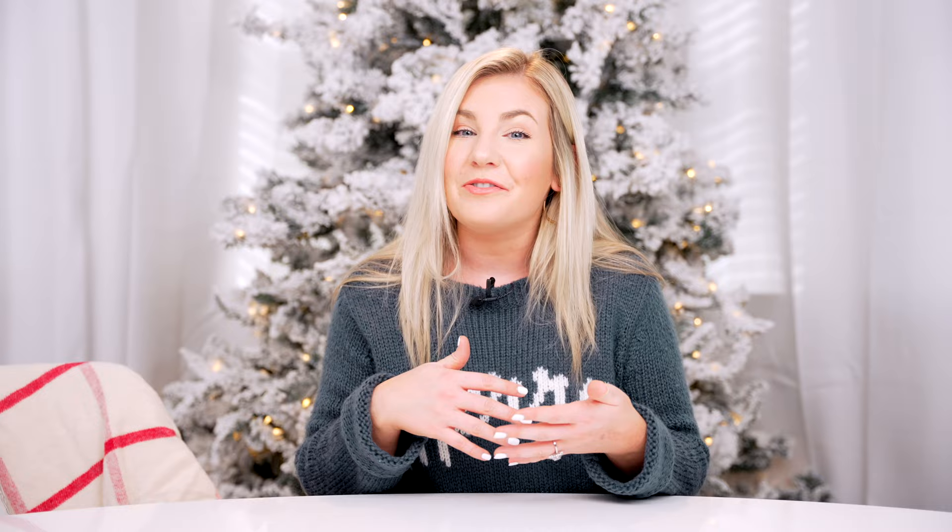I hope this was fun and helpful. Everything is linked down in the description below. We're going to get back to educational content next week, so be sure to subscribe to be notified anytime I post a new video. Thank you guys so much for tuning in. Merry Christmas and I'll see y'all next time.